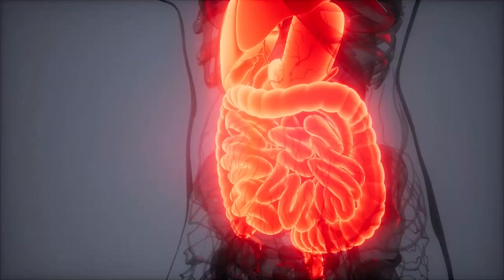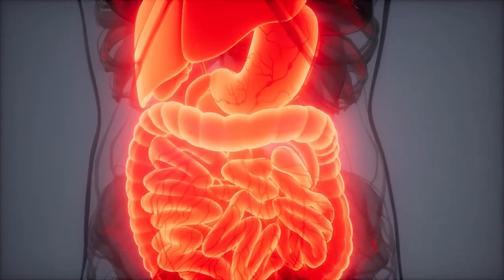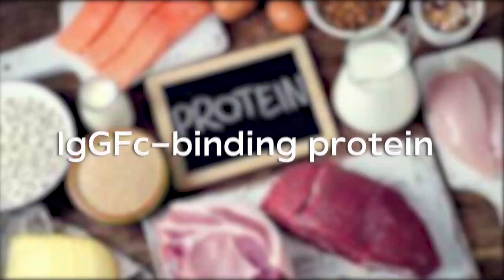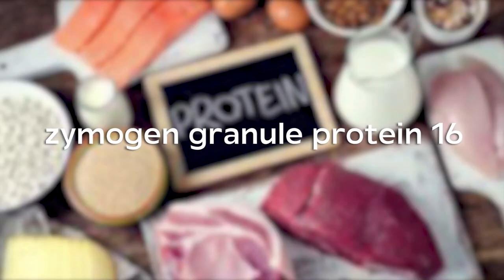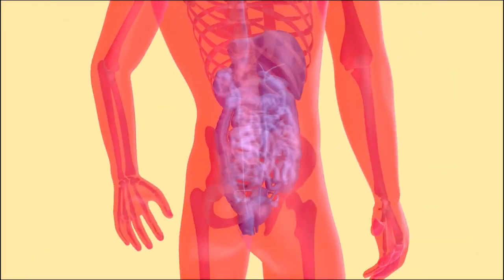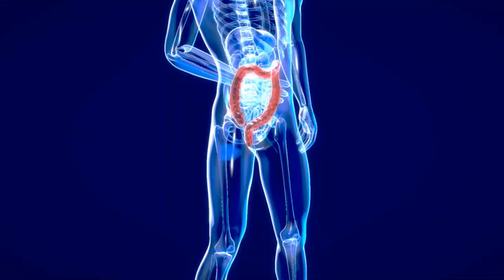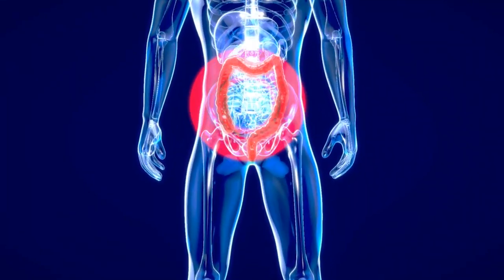The mucous layer produced by goblet cells acts as a protective shield covering the intestinal epithelium. It contains various components such as mucin, IgGFC binding protein, calcium-activated chloride channel modulator 1, and zymogen granule protein 16 — a complex mix of substances. This layer allows essential nutrients and macromolecules to pass through while preventing direct contact between antigens, toxins, gut flora, and epithelial cells.